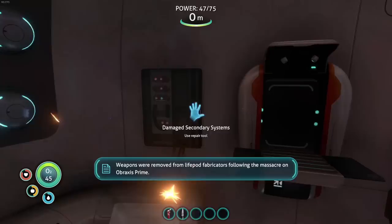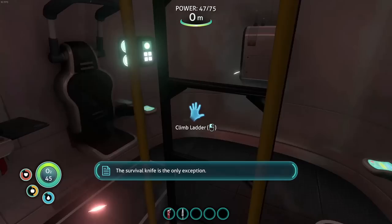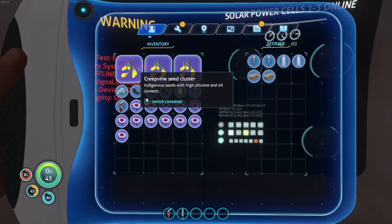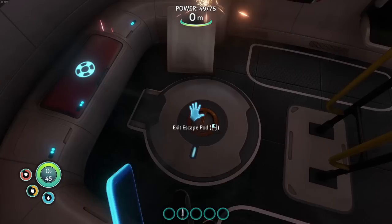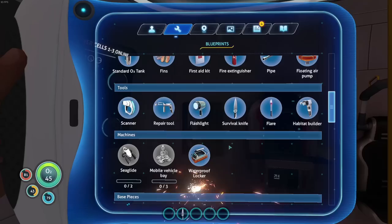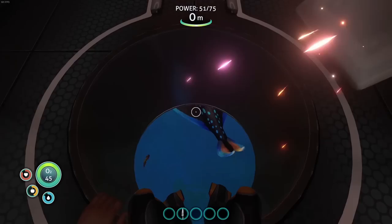Weapons were removed from standard survival blueprints following the massacre on Braxis Prime. I'd like to know the story of that — it would be kind of cool if they elaborated. We have all of these goodies; we don't need any of this stuff so we'll just throw it in there. Let's grab these in case we get hungry. We need to make a repair tool — it takes lubricant, silicone rubber, cave sulfur, and titanium.